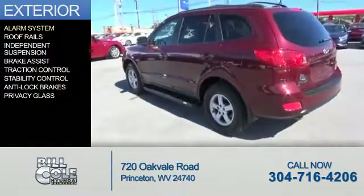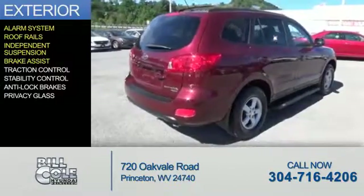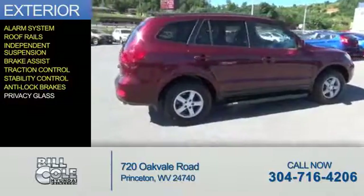The features include an alarm system, roof rails, independent suspension, brake assist, traction control, stability control, anti-lock brakes, and privacy glass.